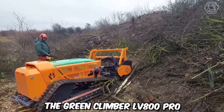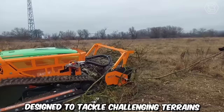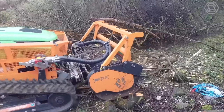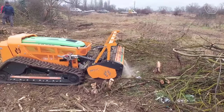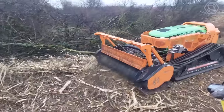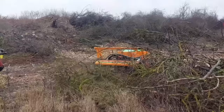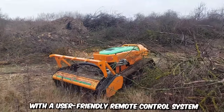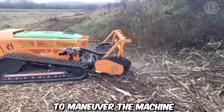The Greenclimber LV800 Pro is an innovative remote-controlled slope mower designed to tackle challenging terrains and steep slopes with ease. It's specifically designed for mowing and maintaining vegetation on steep slopes, hillsides, embankments, and other hard-to-reach areas. With its robust construction and powerful engine, this remote-controlled mower can efficiently navigate inclines of up to 60 degrees while delivering excellent cutting performance. The mower is equipped with a user-friendly remote control system that allows operators to maneuver the machine from a safe distance.